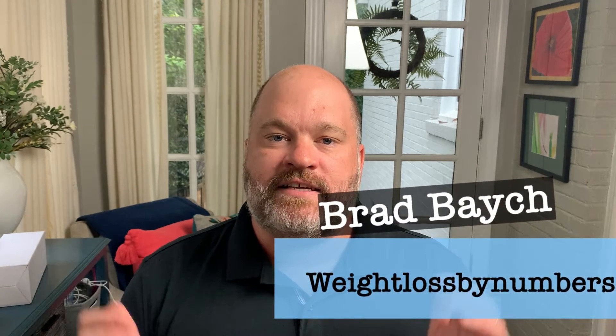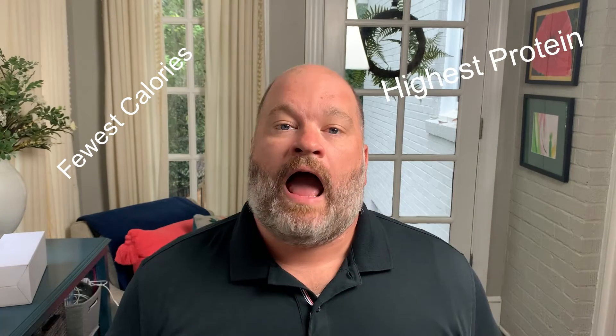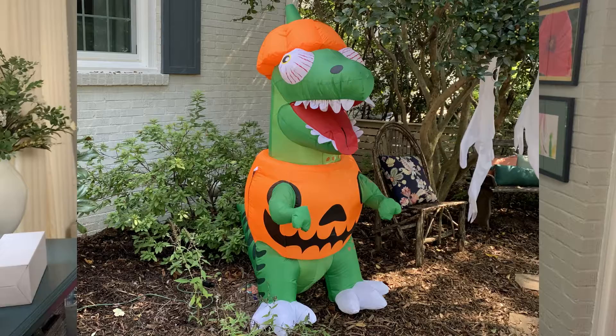In this video, we're going to find out what the most macro-friendly candy is in these different categories, so you know which ones to take out of your kid's bag. Halloween is coming — are you ready? All the kids got their costumes picked out. Do you have your giant inflatable dinosaur in the front yard? Maybe that's just me, but ready or not, here comes Halloween.